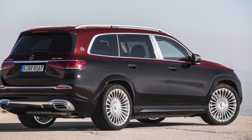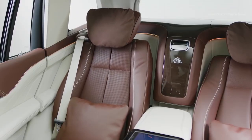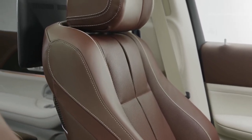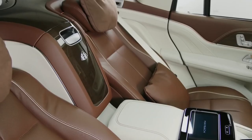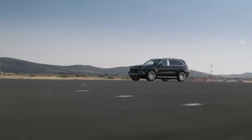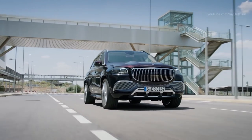Other notable features include active running boards that automatically deploy when a door is open to make getting in easier, and adjustable air suspension that will lower the car further if any climbing is too undignified. The interior is similar in terms of size and legroom to that of the standard SUV, but there have been many improvements and refinements. Buyers can specify the option of a four-seat model with a pair of reclining leather chairs, a fixed rear console housing a climate control panel, two fold-away tables and an optional champagne cooler. Other standout options include a 64-color ambient lighting system, a pair of touchscreen displays and full body massaging seats. The twin-turbo 550-brake horsepower 4.0-litre V8 engine, pulled from an AMG GT supercar, takes the Maybach GLS 600 from 0 to 60 in 4.9 seconds.